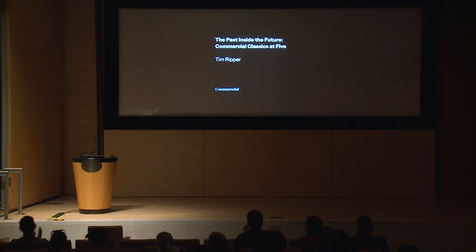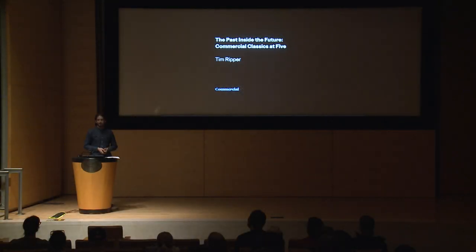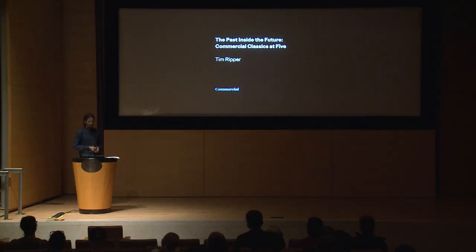Thank you. Can you all hear me okay? Great. Well, thanks for all coming tonight and hearing me talk about something that's been a really fascinating project for me. There are a few periods in type history where something happens that totally upends convention and changes how things look in an unprecedented way. This is really the story about such an era — how it inspired one of the most complex and largest projects we've ever done at Commercial Type, and how it relates to our current era and ties the past to the future.